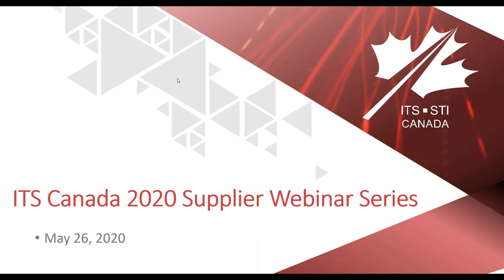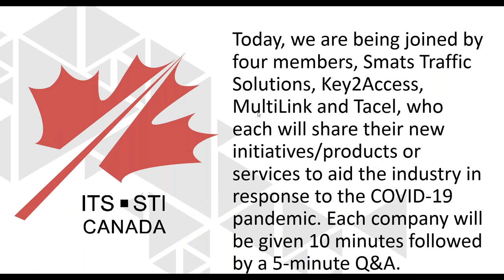Good afternoon and welcome to ITS Canada's 2020 Supplier Webinar Series. Today is the 7th of our weekly series. My name is Janneke and I'm the Managing Director of ITS Canada. Today we are being joined by four members: Smart Traffic Solutions, Key2Access, Multilink, and Acell, who each will share their new initiatives, products or services to aid the industry in response to the COVID-19 pandemic. Each company will be given 10 minutes followed by a 5-minute Q&A. Please use the questions pane and after each presentation I will share your questions with the respective presenter.